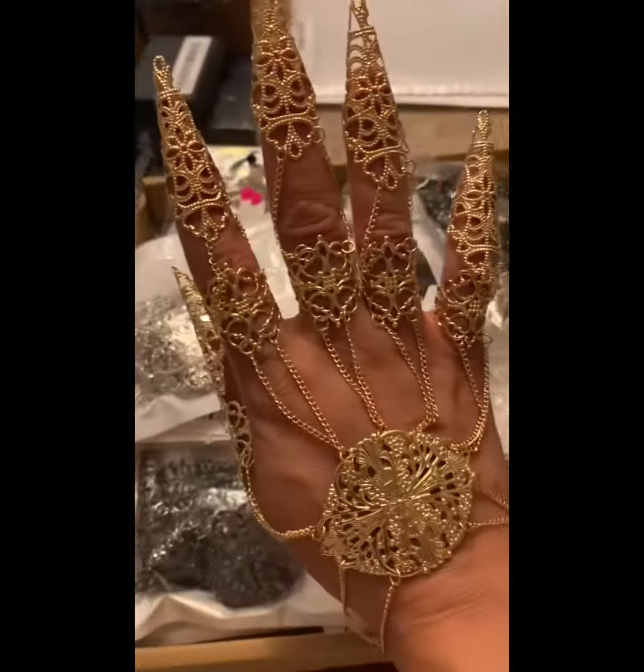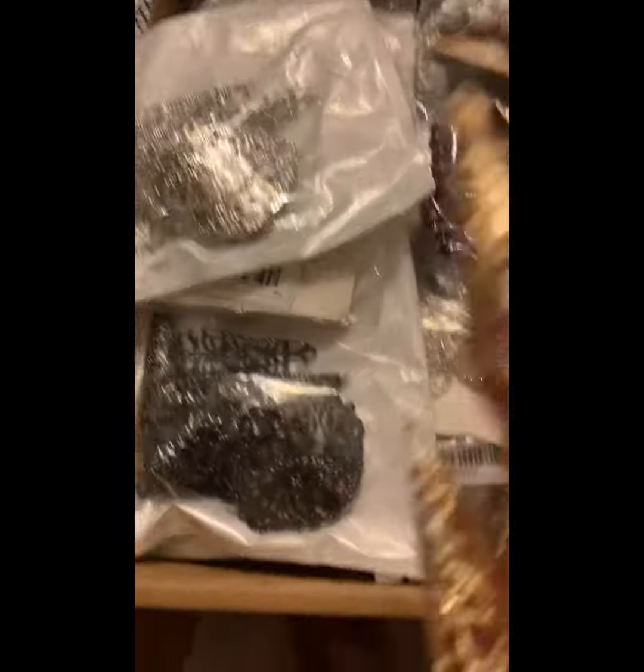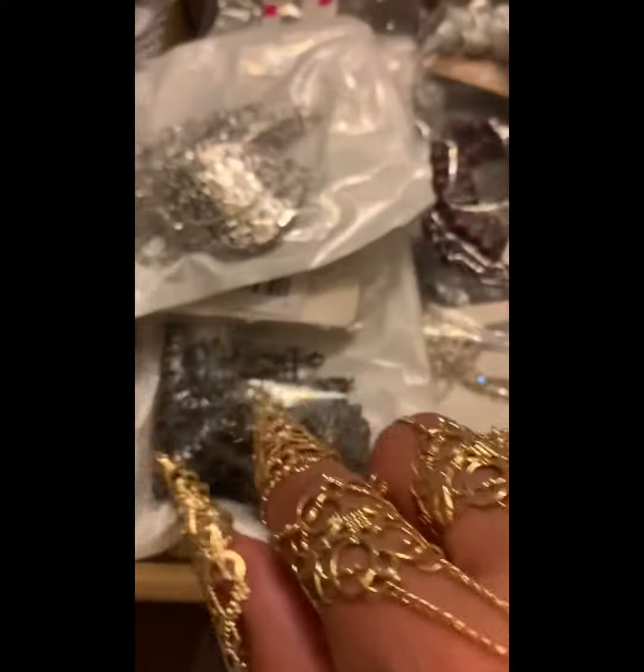Yes, I'm so glad it fit. I stretched the bottom pieces out to fit around my fingers comfortably. I also got it in silver and gunmetal.